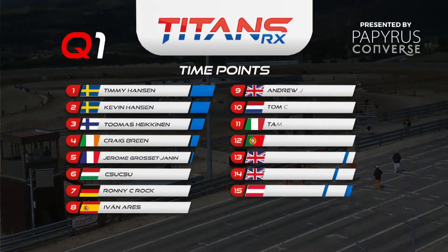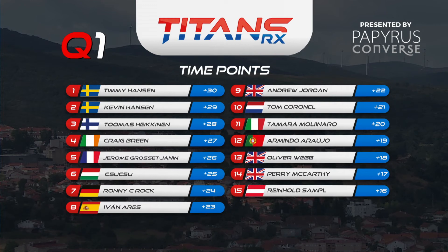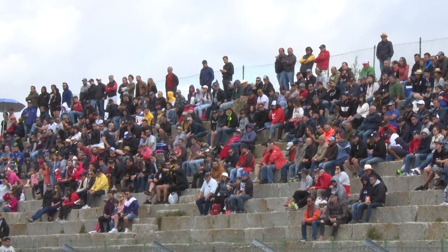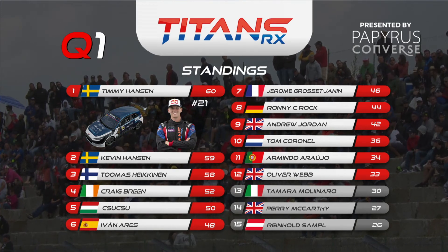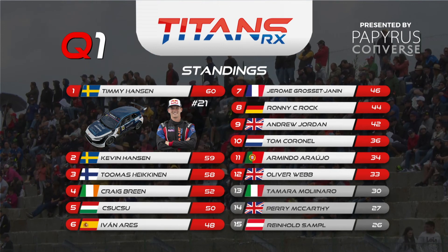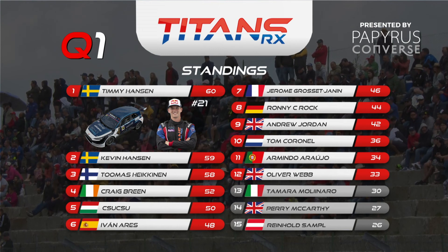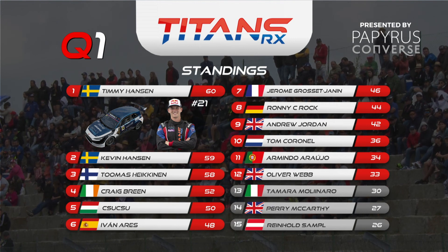Let's look at the time points for Titans RX Round 6 after Q1 in Montalegre — who was the fastest of the 15 drivers on track? No surprise: the Hansen brothers on top. Timmy Hansen leads with a 3:25 lap time ahead of Kevin Hansen on 3:27.4. Toppy Häkkinen third on 3:28.1, then a gap down to Craig Breen, Shushu a little further back, Ronnie Searock, Ivan Ares, then Andy Jordan and Tom Coronel on the fringes of the top ten. For the overall standings: Timmy Hansen has a perfect start — 30 points from the race and 30 from the time standings, giving 60 maximum points so far today. Kevin Hansen is just one point adrift in second. Toppy Häkkinen one point further back. Then Craig Breen, Shushu, Ivan Ares, Armindo Arugio, Oli Webb, Tamara Molinaro, Perry McCarthy, and Reini Sample.